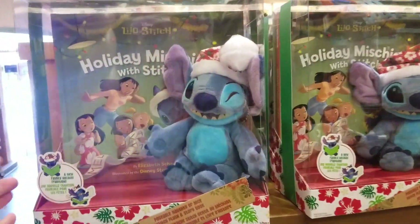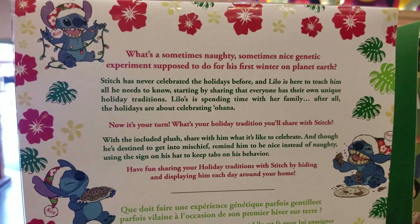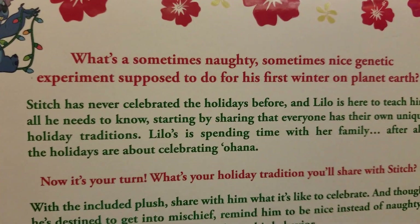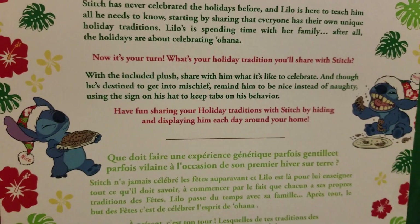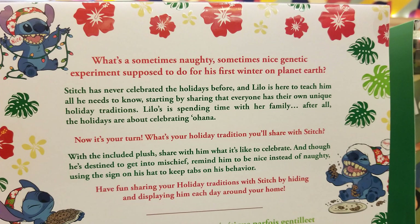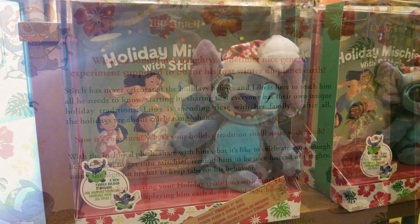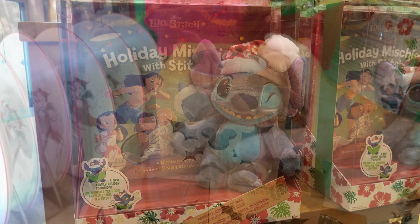And this — oh my gosh — everybody's familiar with the Elf on the Shelf. This is the Stitch on the Shelf. It comes with a book and a little Stitch and his little hat. You can turn it to naughty or nice. And it seems like a great idea where you are teaching Stitch about your holiday traditions. I absolutely love it — kids will love it. And I'm gonna have to get one for Jalen.